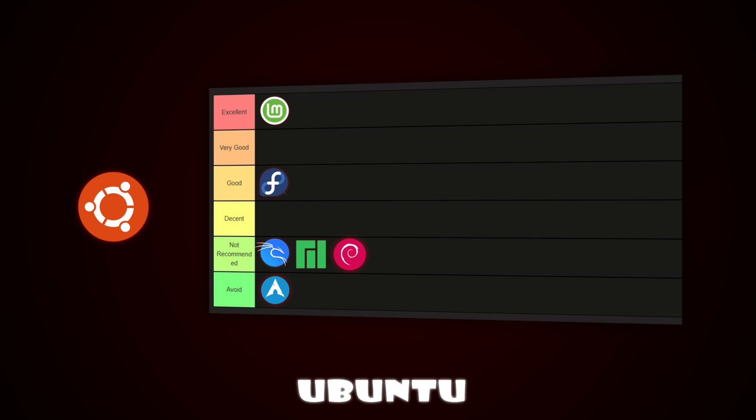Now let's talk about Ubuntu, one of the most popular Linux distributions. It's well-supported, easy to install, and gets regular updates. Software compatibility is excellent, though its default GNOME desktop might feel a bit unfamiliar to Windows users. But overall, Ubuntu is a solid choice for beginners, so it goes in the excellent tier.